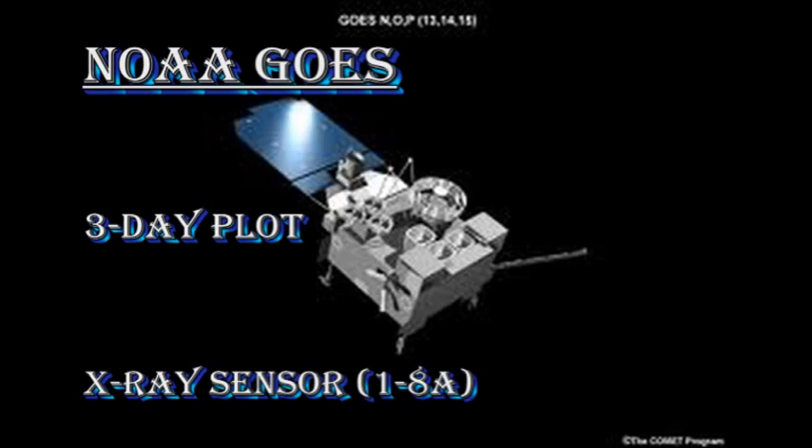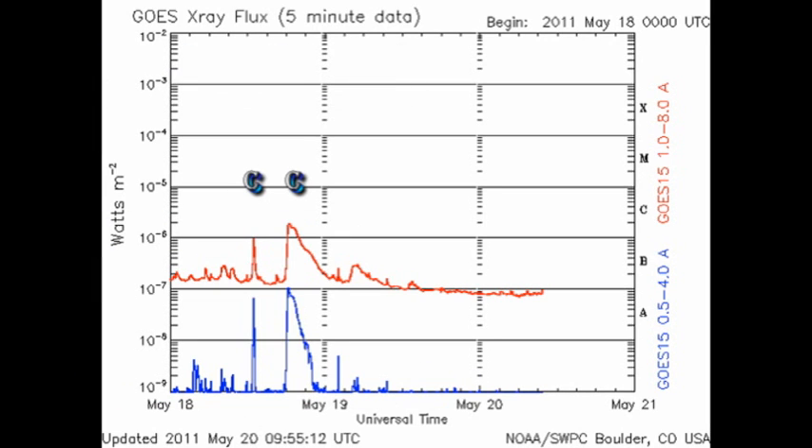The X-ray plot from the GOES X-ray sensor is not very exciting, with no major events and the background dropping below the B1 level for the first time for quite some time.